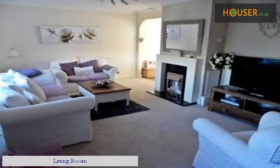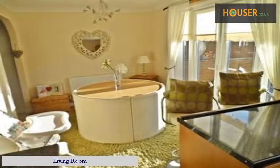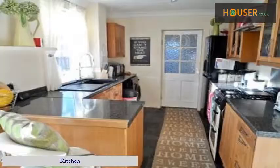The property tour begins with the house front, followed by the living room. The kitchen and dining room are also featured.